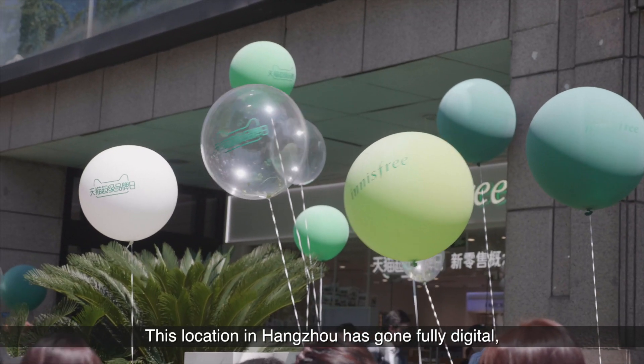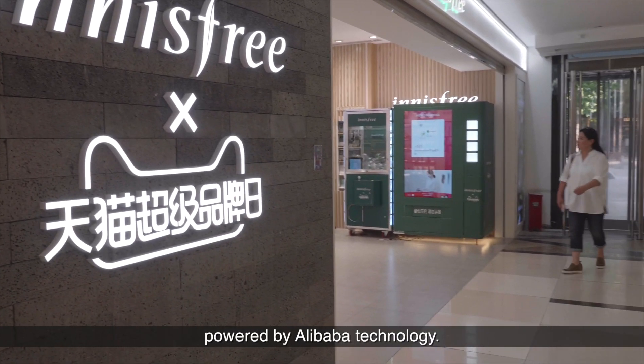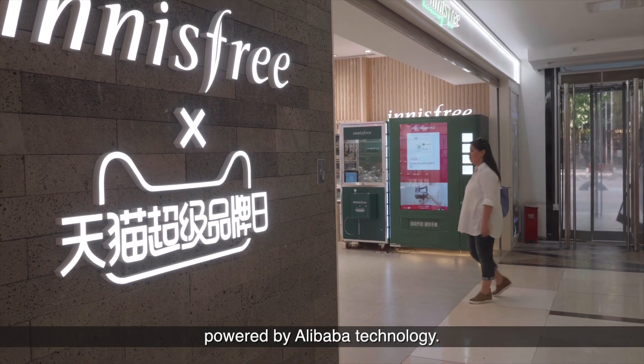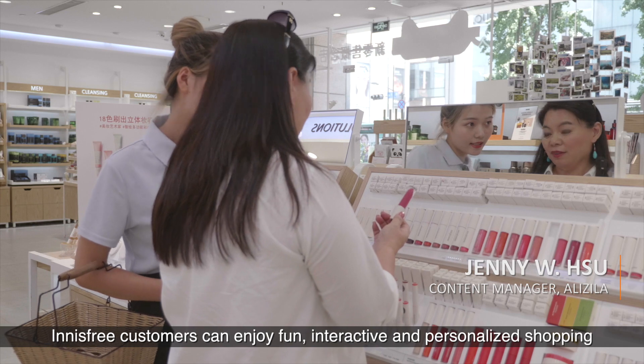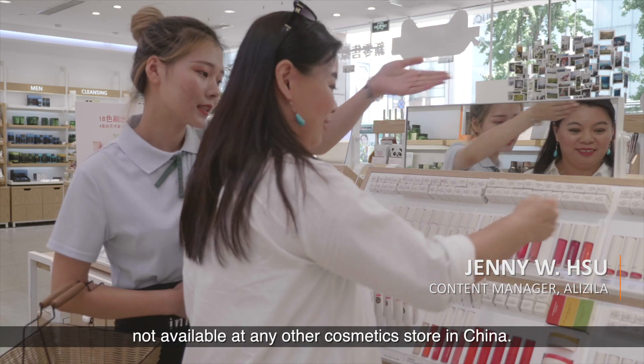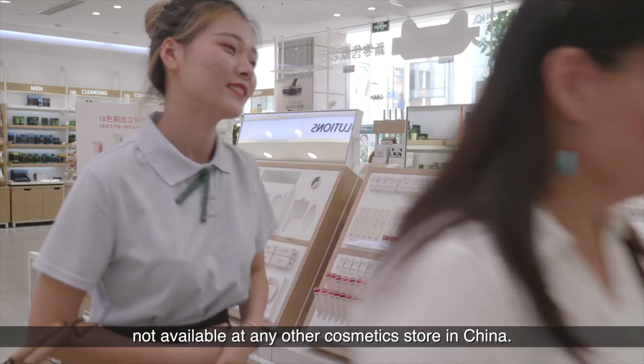This location in Hangzhou has gone fully digital, powered by Alibaba technology. Innisfree customers can enjoy fun, interactive, and personalized shopping not available at any other cosmetic store in China.